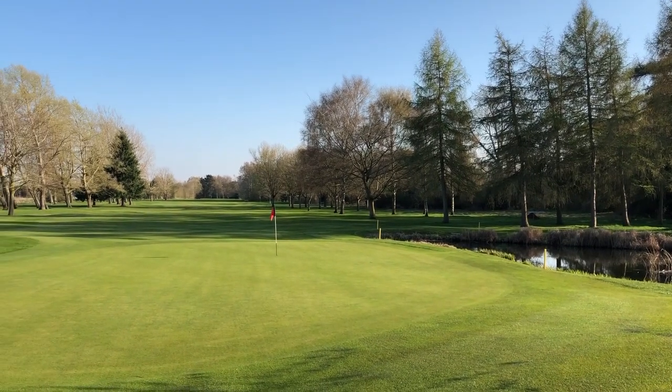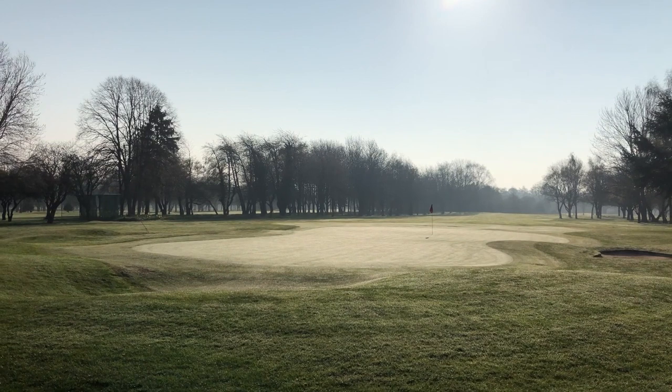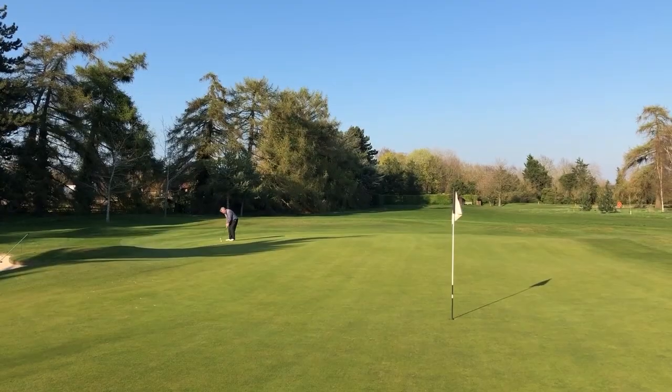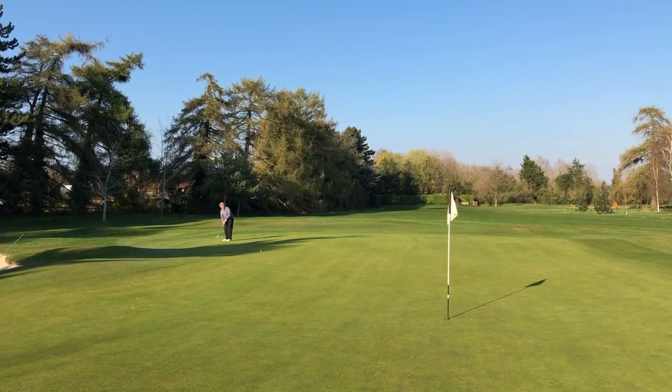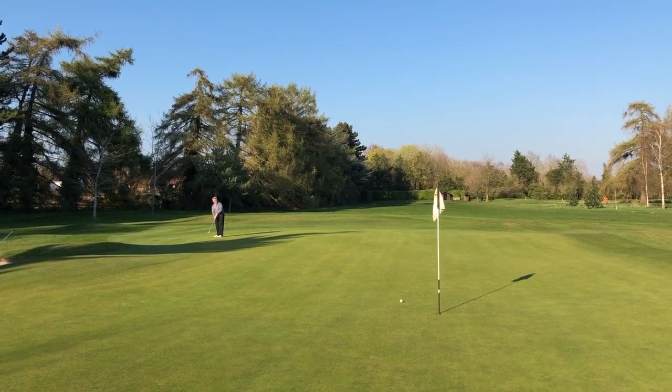It's a very short, pleasant parkland. Greens are normally really, really quick — very flat. It's a great little members course where, for me, the biggest thing around here is if you get it and play off the tee, you're probably going to make things a lot, lot easier — getting it in the fairway.